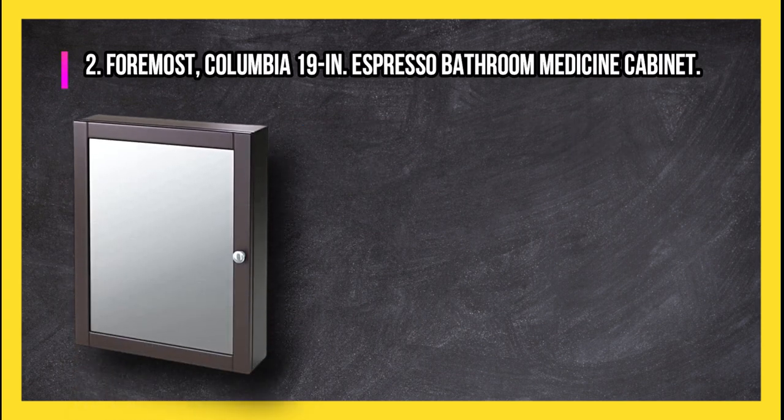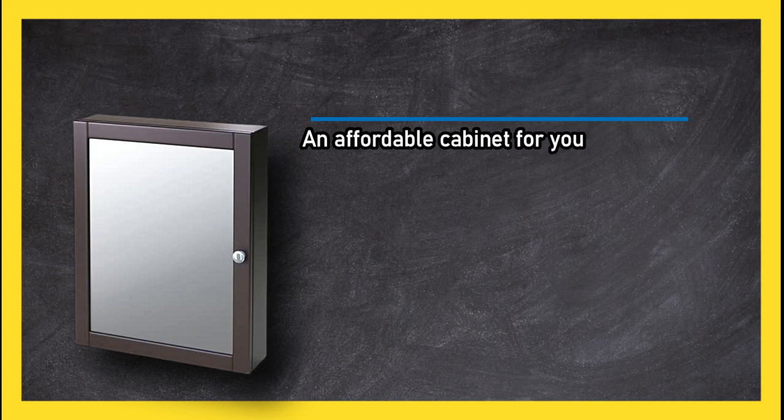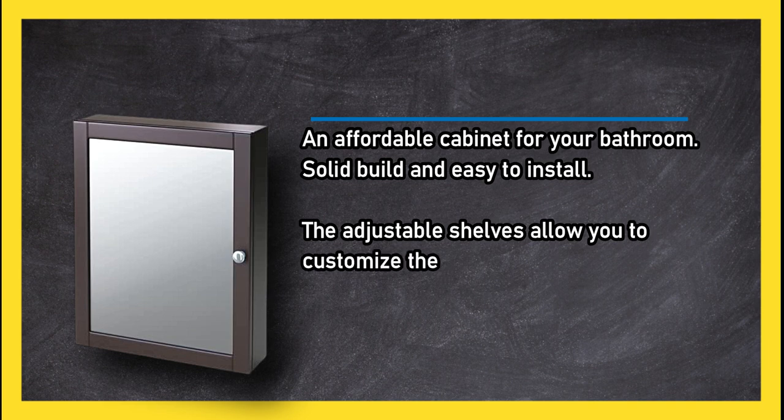At number two, the Foremost Columbia 19-inch espresso bathroom medicine cabinet. This is an affordable cabinet for your bathroom with a solid build and easy to install. The adjustable shelves allow you to customize the cabinet to your needs.